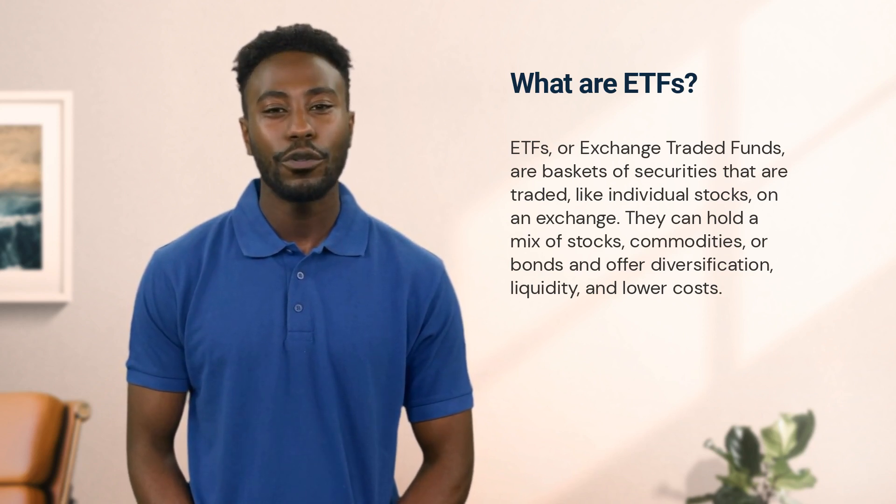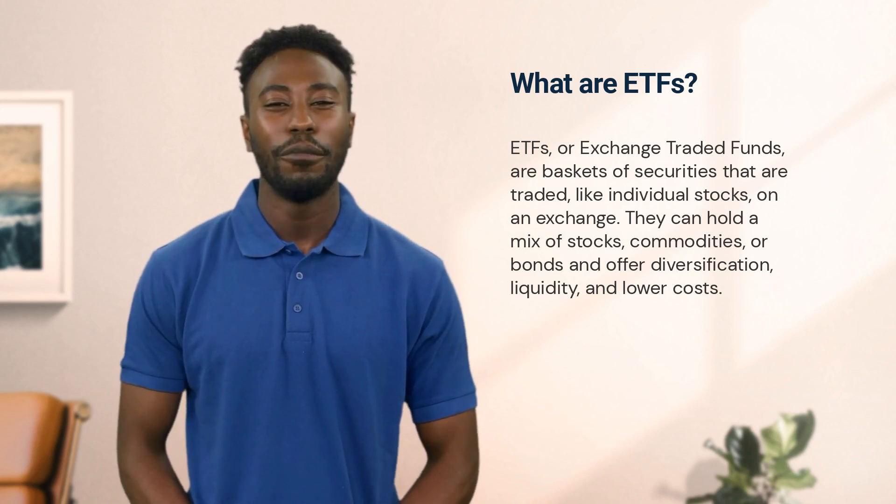ETFs are traded just like individual stocks, and they usually have lower fees compared to mutual funds. Another major benefit is their tax efficiency. Exchange traded funds are more like buying a grocery basket filled with a variety of items — just like having a variety of food items ensures you have a balanced diet.